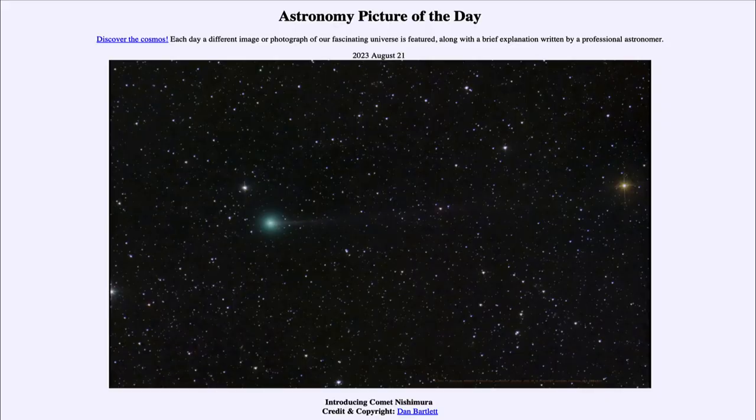Greetings and welcome to the introduction to astronomy. One of the things that I like to do in each of my introductory astronomy classes is to begin the class with the astronomy picture of the day, from the NASA website at apod.nasa.gov/apod. Today's picture for August 21st of 2023 is titled Introducing Comet Nishimura.